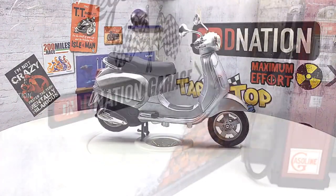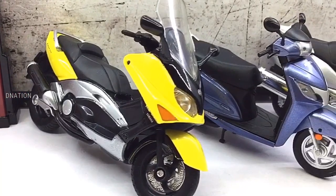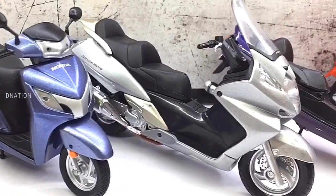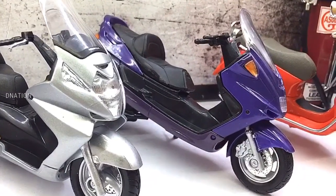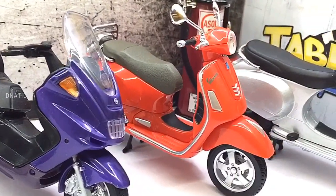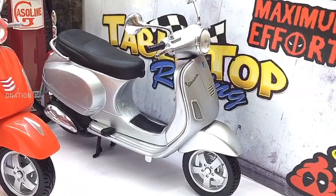And if you want to get yourself or your loved ones any one of these 1:18 scale diecast scooter replicas, I've dropped the best buy links in the description below. So go check it out and get yourself one if you are interested, and also please do let me know in the comments below as to which one of these amazing diecast scooter replicas is your favorite. And kindly continue to support D Nation by liking and sharing our videos, and please do check out the rest of the 1:18 scale diecast motorcycle episodes and the diecast bike week episodes in the playlist below.